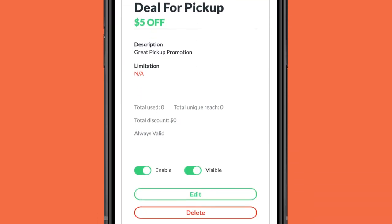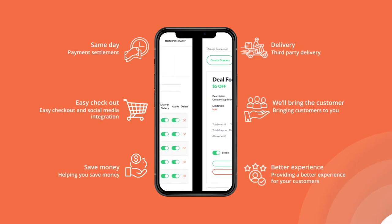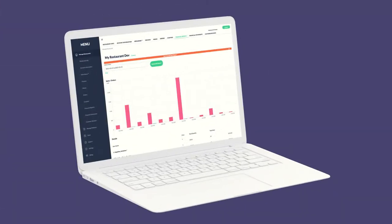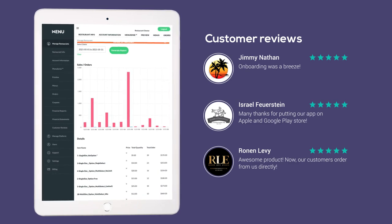With a same-day payment settlement, third-party delivery, easy checkout, and social media integration will bring the customer to you and not some third-party marketing company, helping you save money and, most of all, provide a better experience for your customers.